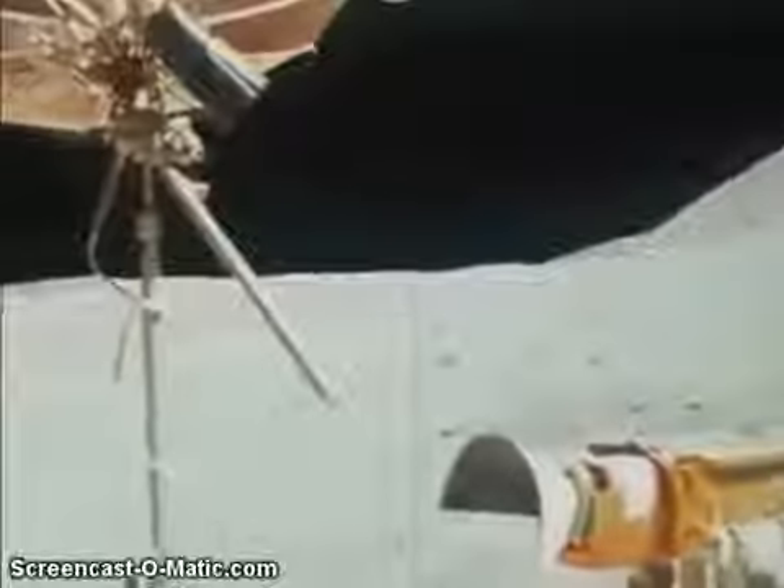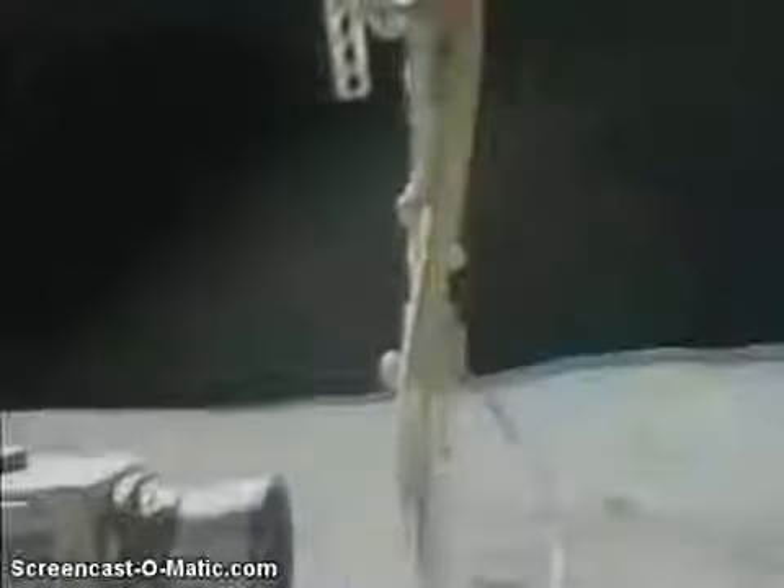I'll take the same set of pictures coming back, Tony, that we took going out, to get a different sun angle. Taking pictures from the rover here is really good. The camera's just in the right position, Tony, so hopefully they'll come out.